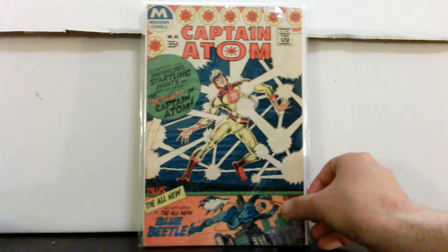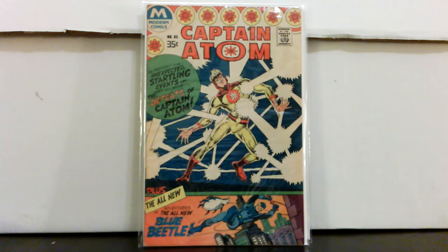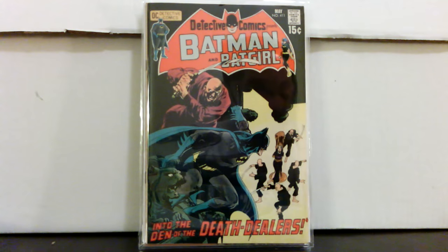Moving on to another dealer, I picked this up for ten bucks: Captain Atom 83, first new Blue Beetle — this is the reprint, of course, for ten dollars. The more I looked at it, I probably shouldn't have picked it up because it's got a stain on the back and it's very off-white to tan pages.